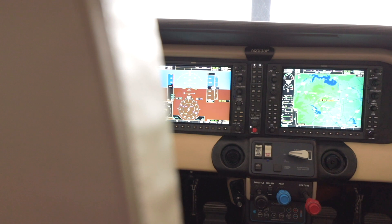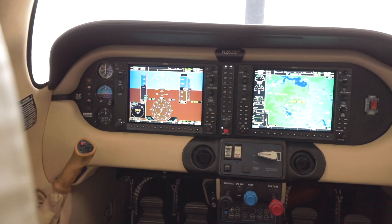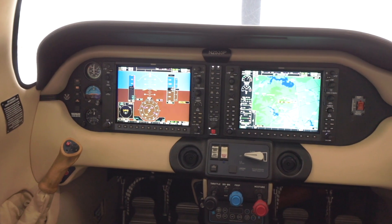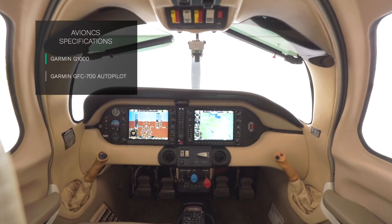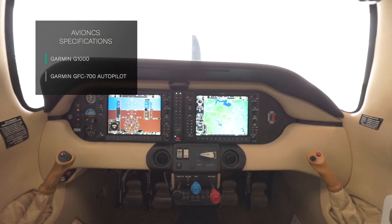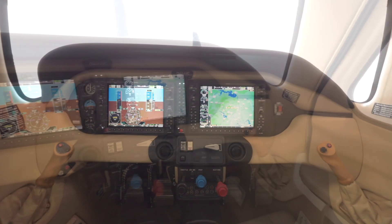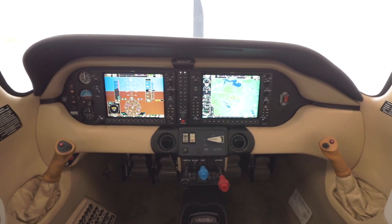Every element of the avionics has been designed to offer maximum reliability, safety, and situational awareness. November 2535 Papa has a Garmin G1000 glass cockpit with the Garmin GFC 700 fully integrated autopilot. The GFC 700 autopilot offers precise lateral and vertical guidance.